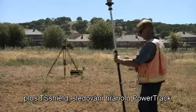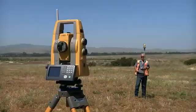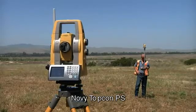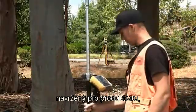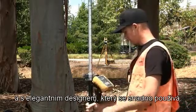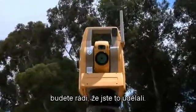All of these features — plus TS Shield, PowerTrack prism tracking, Magnet onboard, Long Link, and powerful accurate EDM — make the new PS from TopCon designed for productivity with new and powerful technology in a sleek design that's easy to use. Try it today, you'll be glad you did.